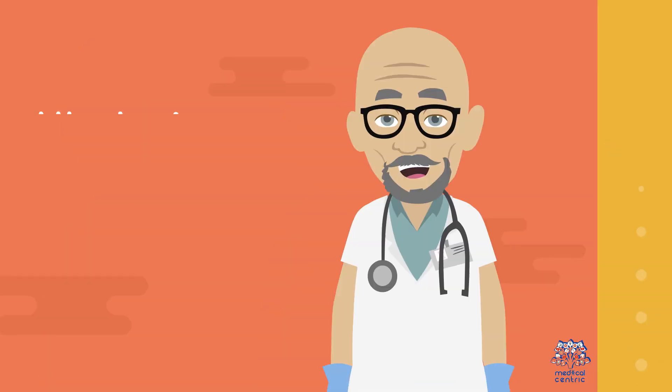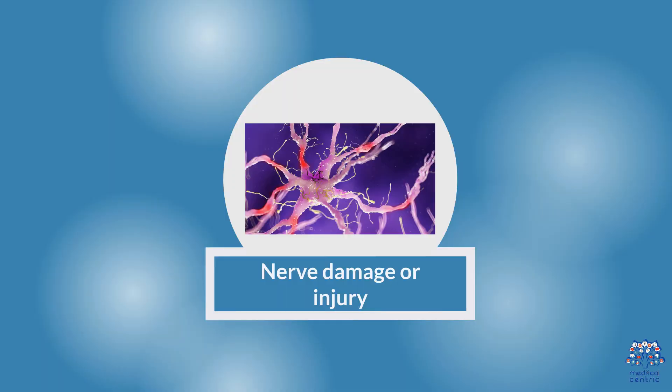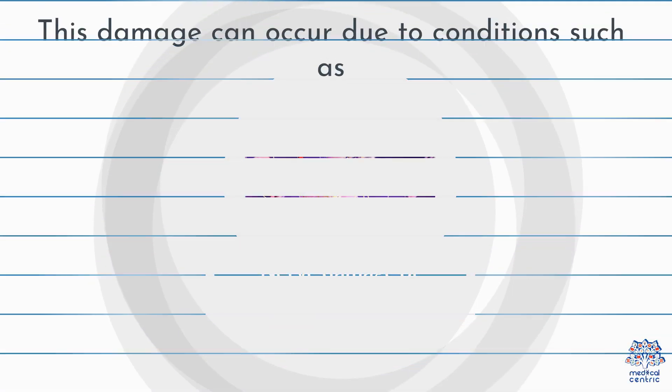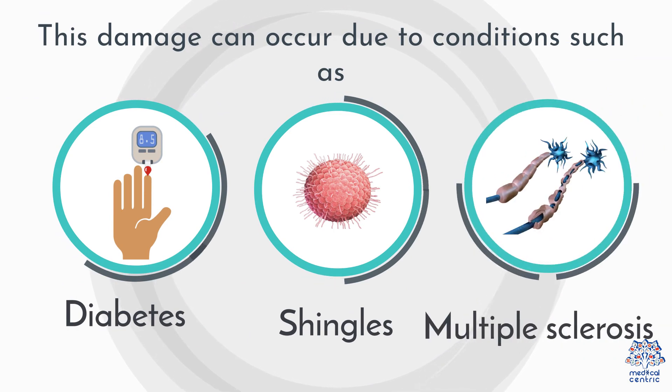Allodinia can be caused by several factors, including nerve damage or injury. This damage can occur due to conditions such as diabetes, shingles, or multiple sclerosis.